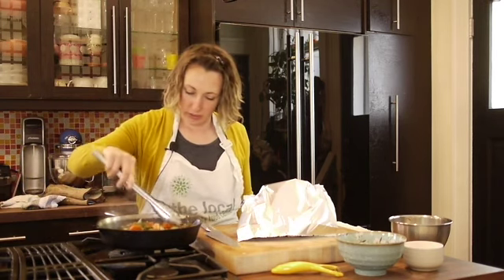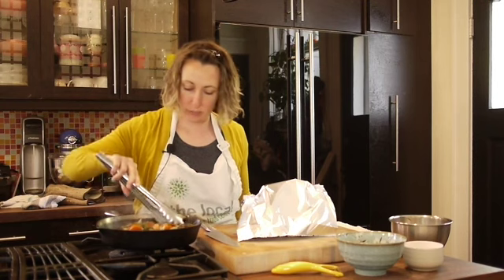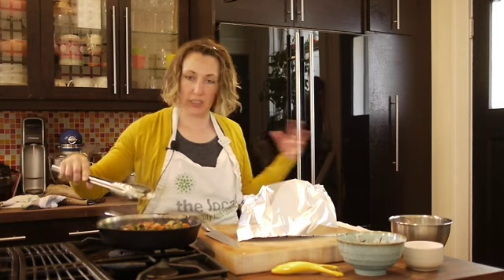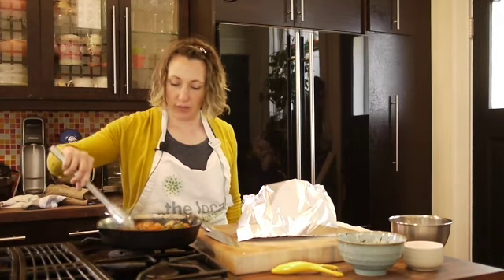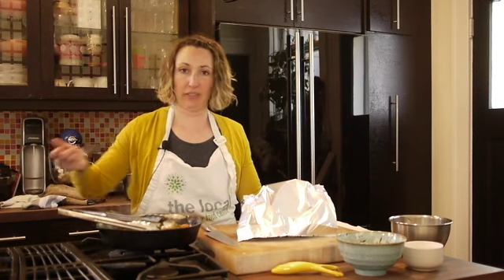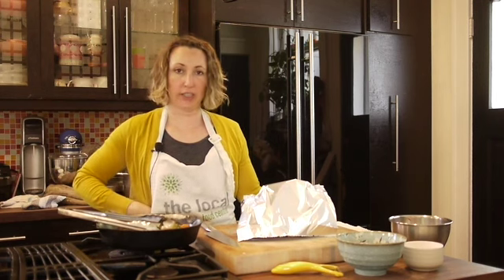Our veggies look really good. The reason you want to have some carrots and potatoes or something starchy in there — like a sweet potato would be good too — is that there are some juices that come out of the chicken and you want to absorb the juices with those starchy vegetables. If you have any leftover juices at the bottom of the pan, make sure you save them and use them for cooking as well, because that's sort of like a chicken stock in itself.